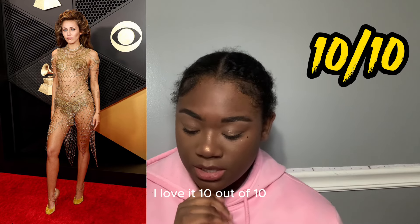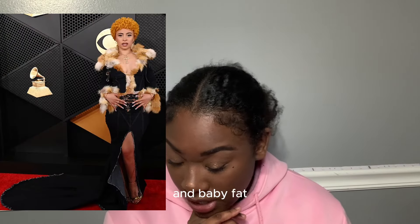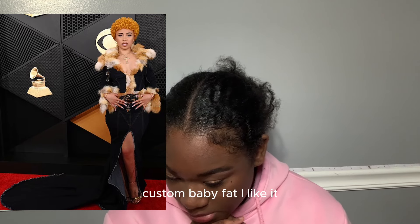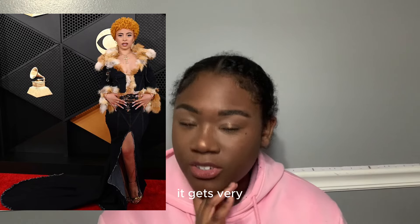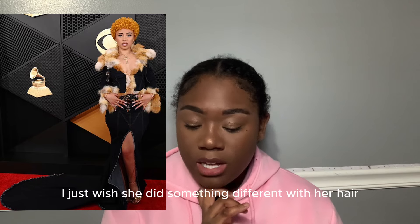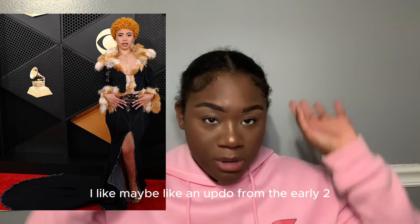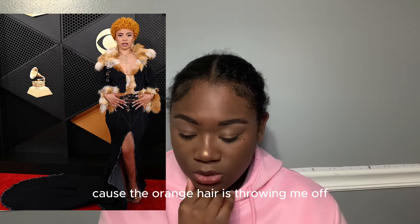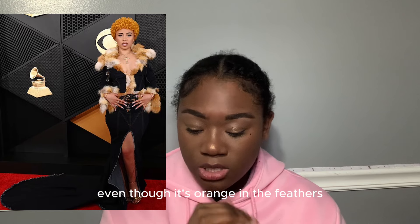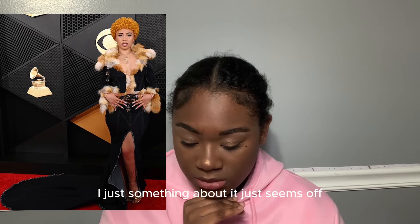Ice Spice in custom Baby Fath — I don't know why I like it, but I like it. It's giving very early 2000s. In real life I would wear that. I just wish she did something different with her hair — like a cute updo from the early 2000s — because the orange hair with the orange feathers or faux fur just seems off. 9.5.